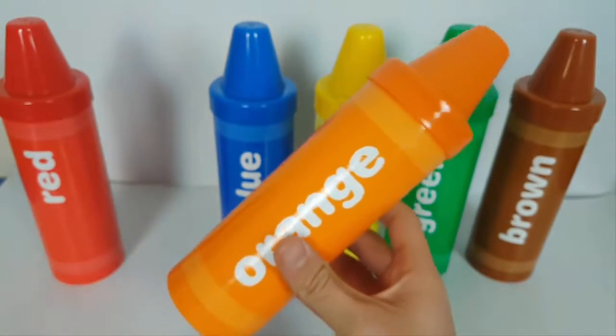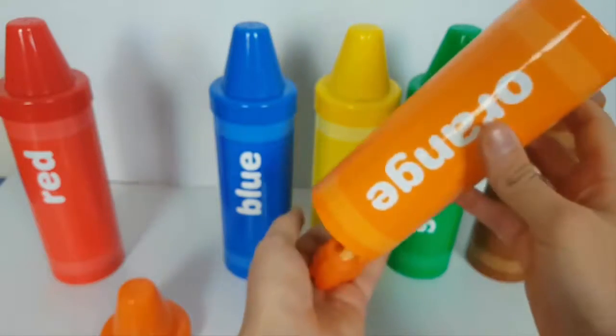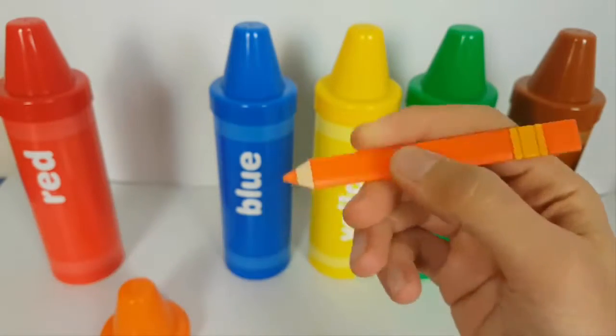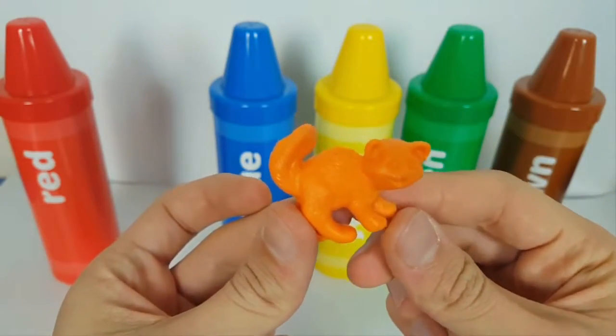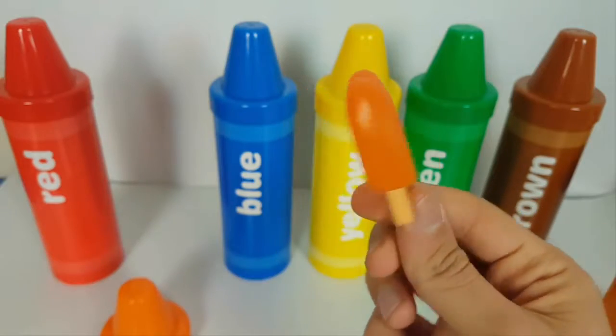Orange crayon. Orange pencil. Orange cat. Orange ice cream.